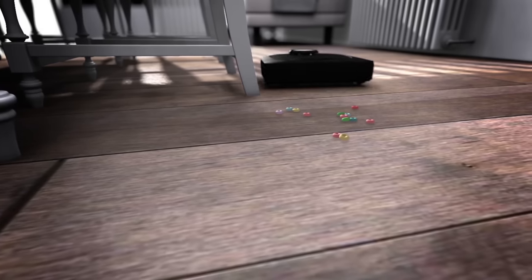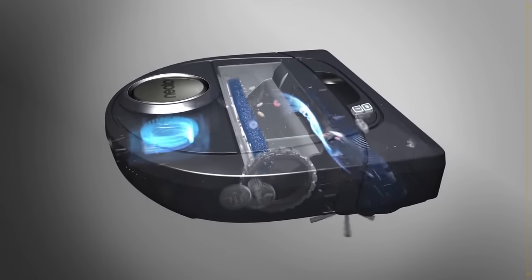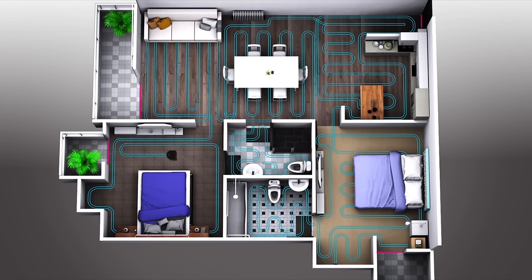When bigger messes happen, Neato knows what it takes to tackle them. With one of the largest dirt bins and biggest blowers on the market, it can pick up larger debris as easily as it picks up pet hair. And since it's all powered by lithium-ion batteries, larger jobs are no problem for your Neato robot.